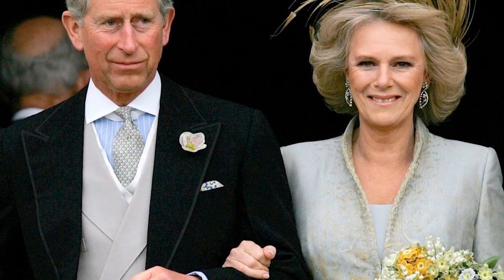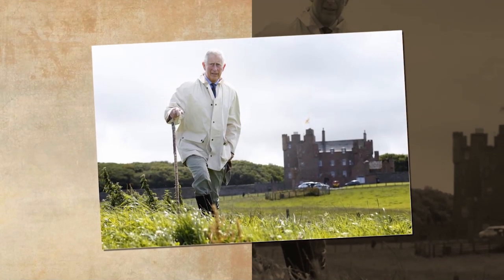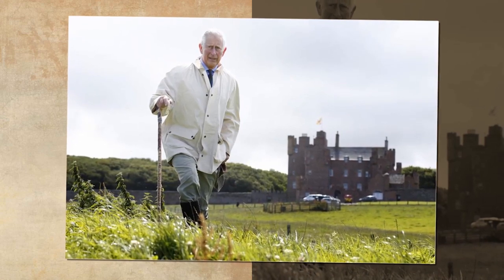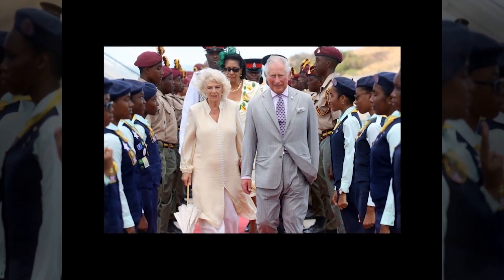Kensington Palace is a royal residence which is home to Kate Middleton, Prince William and their three children. They live in Apartment 1A, which is a four-story property with 20 rooms in it. Before the couple moved in, the home had lengthy renovations which took 18 months and reportedly cost £4.5 million.